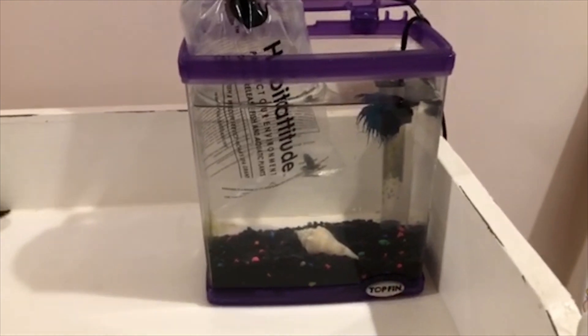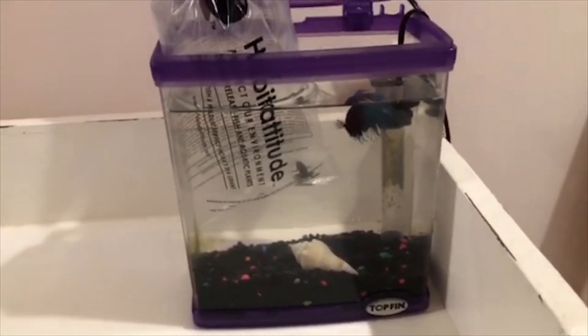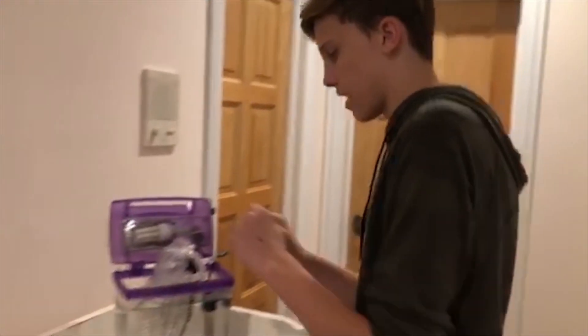The final thing we've gotten is in our betta tank. It's bunking with Blueberry, which is our betta fish, and it is a frog — yeah, we got a dwarf frog. It's in that bag right there. I'm going to get a video of me releasing it. We also got a new decoration, so stay tuned to see the finished view of this betta tank. This is the before shot, and we're going to show you an after shot when we're done.